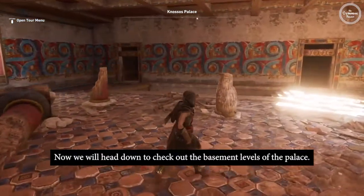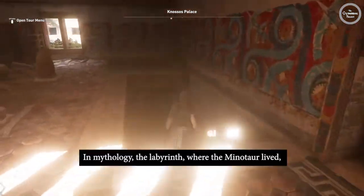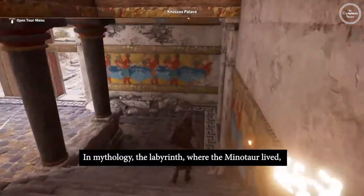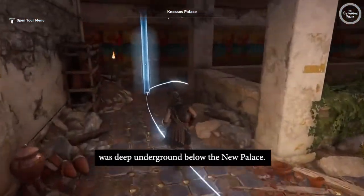Now we will head down to check out the basement levels of the palace. In mythology, the labyrinth where the Minotaur lived was deep underground below the new palace.